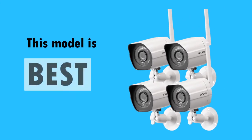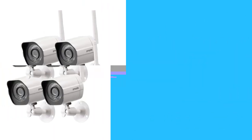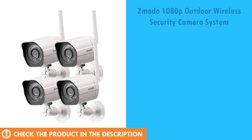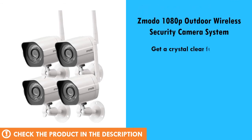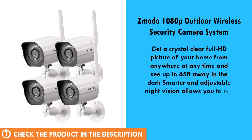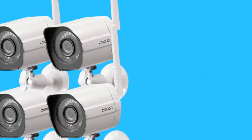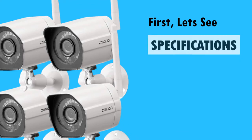This model is one of the best rated products in the market today. First, let's see the specs of the product.